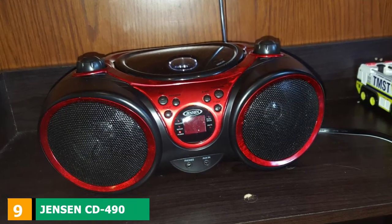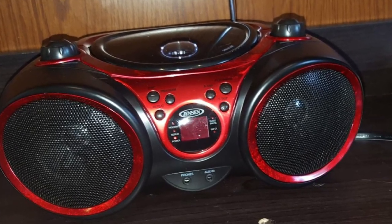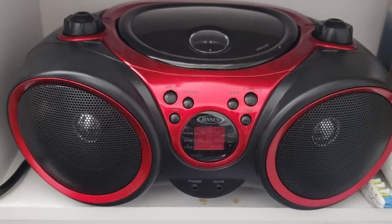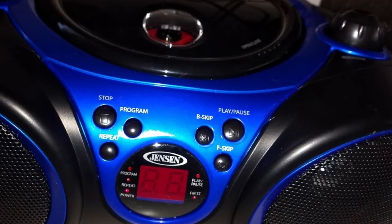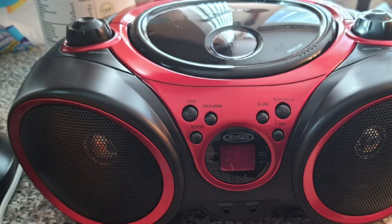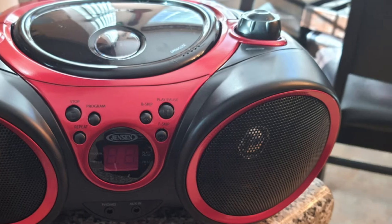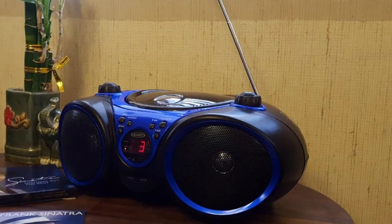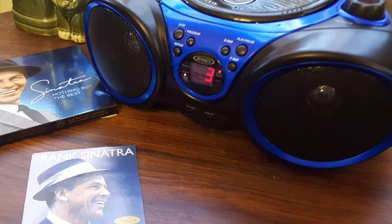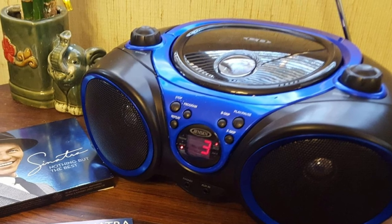Next, at number 9, we have the Jensen CD-490 AM-FM radio with CD player. There are five color combinations available for this radio. On the top, the radio features a CD player unit for those discs you still have stored around the house. Through the buttons, you can control several functionalities such as skipping, searching, moving forward or back, and repeating one or every track. Thanks to its programmable memory, the device understands your preferences and plays your favorite stations the way you want it. Furthermore, it offers a stereo headphone jack with incredible sound quality, and you can also use the auxiliary input to connect other devices like an iPod or an MP3 player.